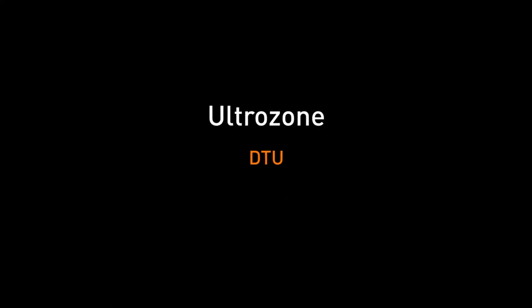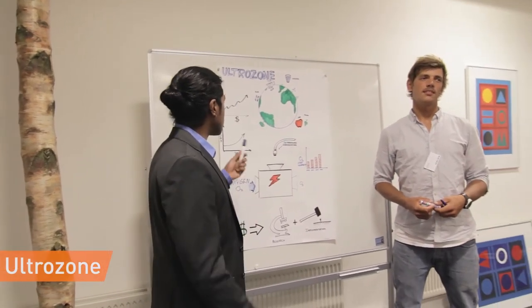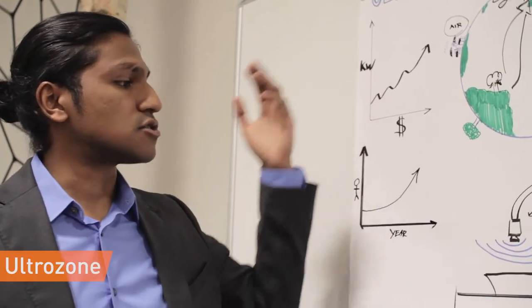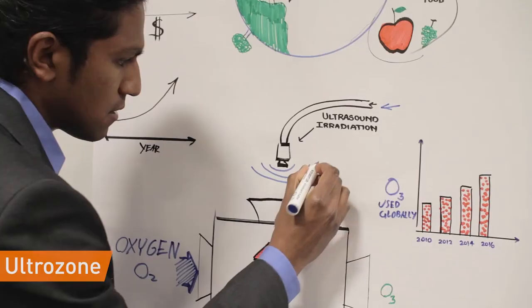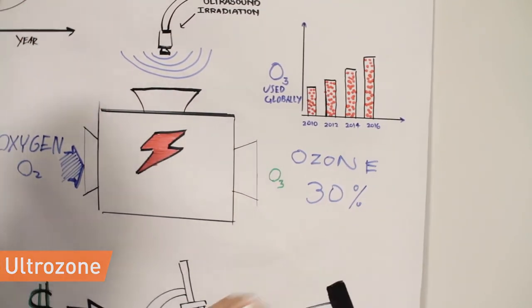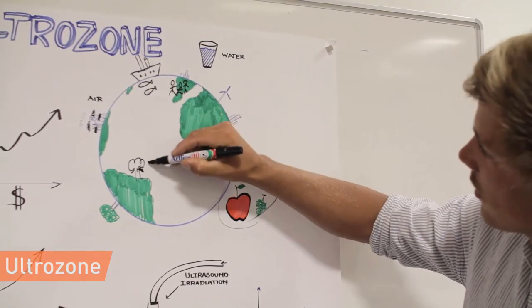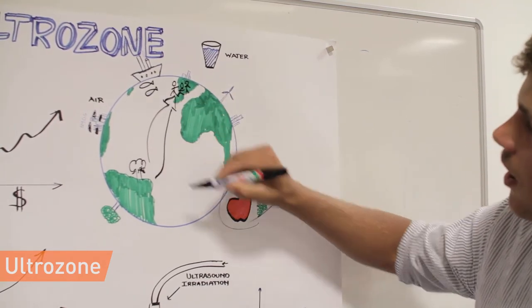UltraZone — Technical University of Denmark. UltraZone uses ultrasonic irradiation to improve the production of ozone. Today there is higher demand for ozone in various applications and energy costs continue to rise. UltraZone offers a patented new technology that significantly increases ozone production efficiency and consumes less energy. UltraZone's primary customers will be ozone generator manufacturers.